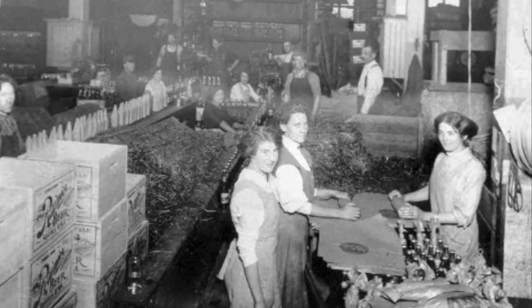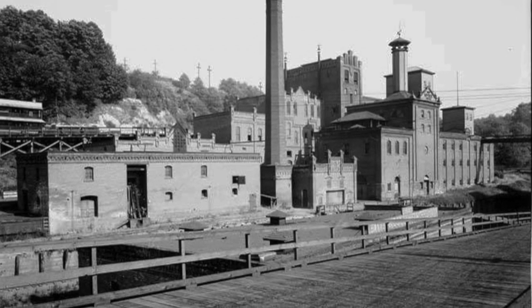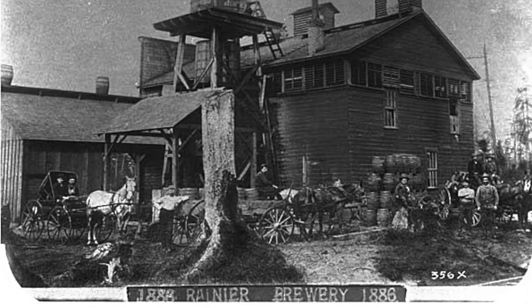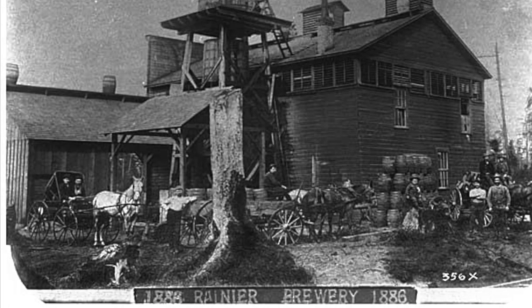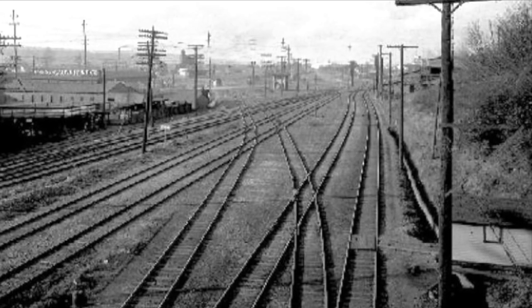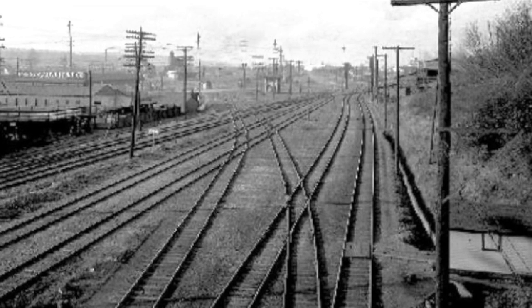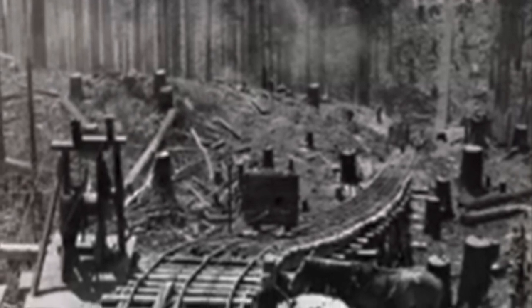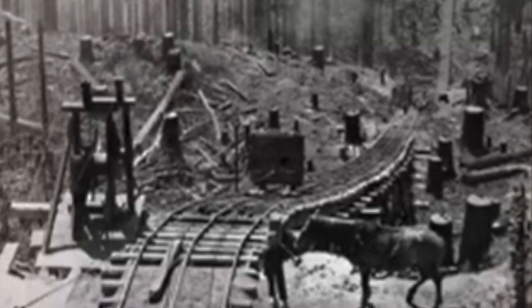Hops grew very well in the soil and a number of breweries sprang up in the 1880s, the largest of which was the Seattle Brewing and Malting Company. They became the world's sixth largest brewery and later became Rainier Brewing. The clay from the riverbank was used to make bricks and tiles in the early 1900s, and the railroad in the region operated out of the city.